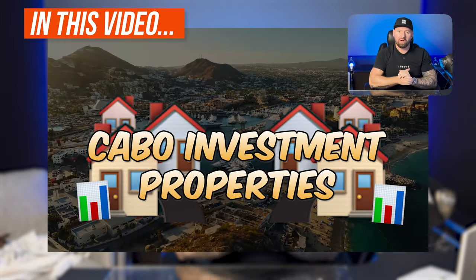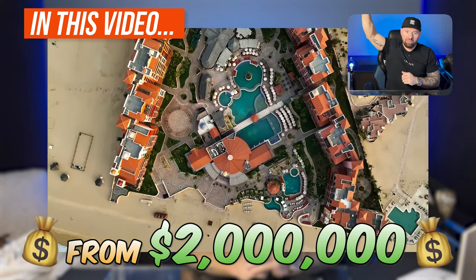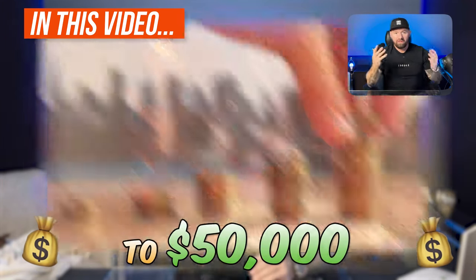Cabo Investment Properties. Today we're going to be going over all the different ways you can make money — from two million, two and a half million dollars, all the way down to $50,000.